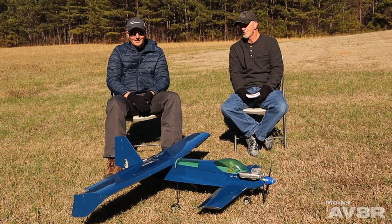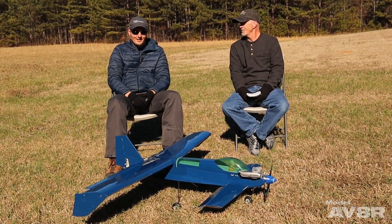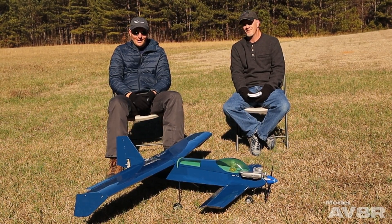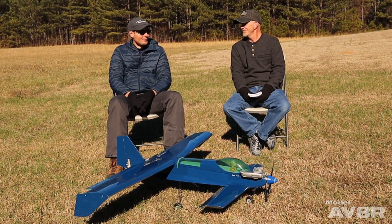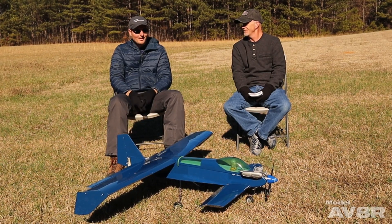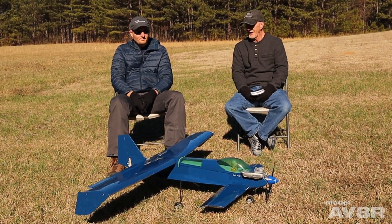I also put a bunch of tail weight in it. I never flew it again after it crashed until this year — so it went for 16 or 17 years after that crash, rebuilt but never reflown. About six months ago we maidened it again, and it flew alright with a few quirks that we'll talk about.